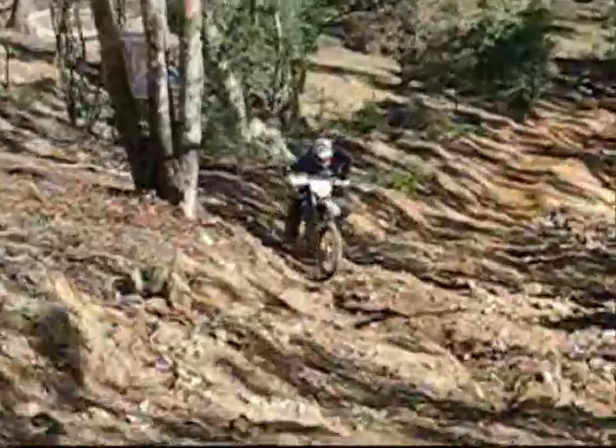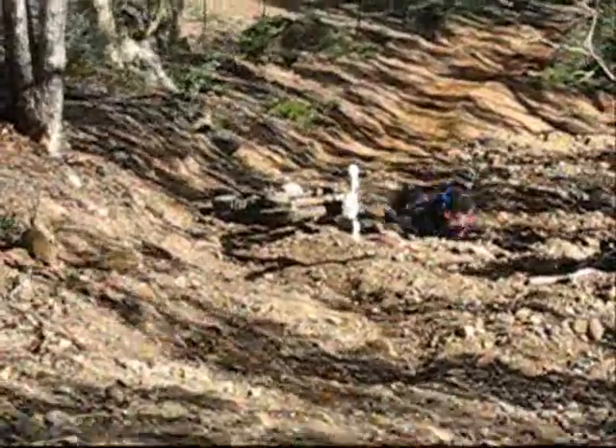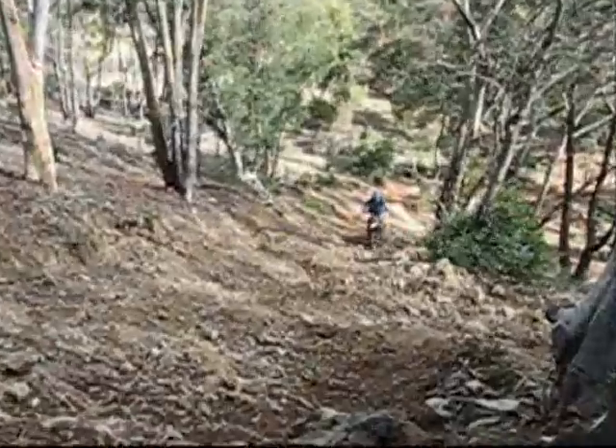This Husqvarna 390 rider, he must have had about 37 and a half attempts to get up the hill. Each time, usually he'd make it a little bit further than the time before. But it wasn't going to beat him — he kept at it.